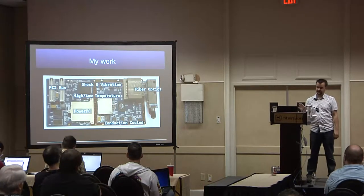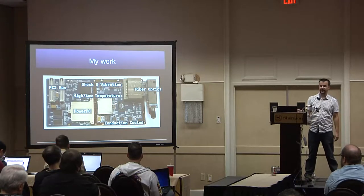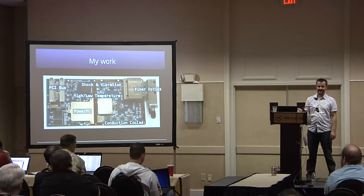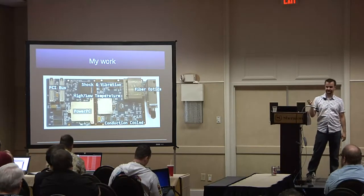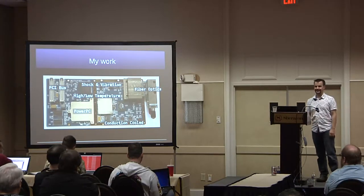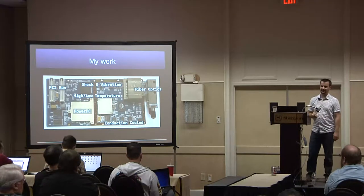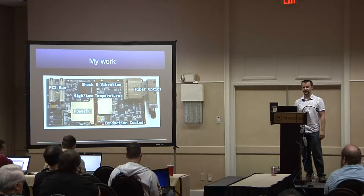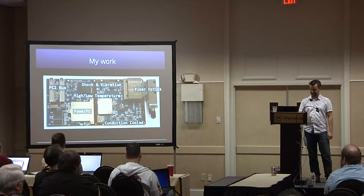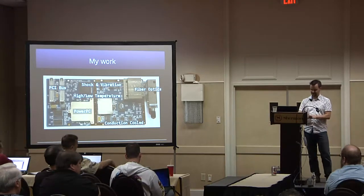I started using Linux back in the early 90s, around about the time when Doom came out. Back then we loaded Slackware Linux up on 30 floppy disks, and that took quite a while. And then if you wanted X Windows, that was another 30 disks. We've come a long way.